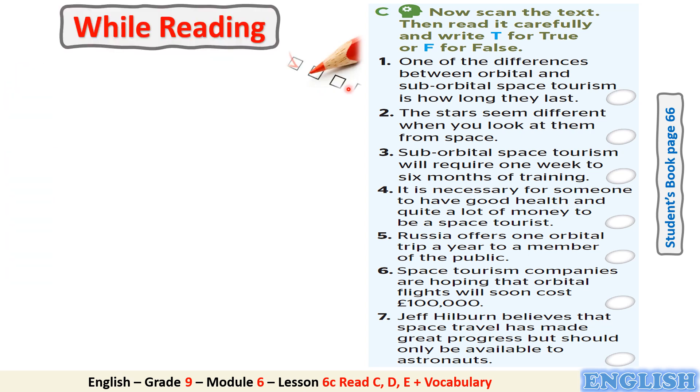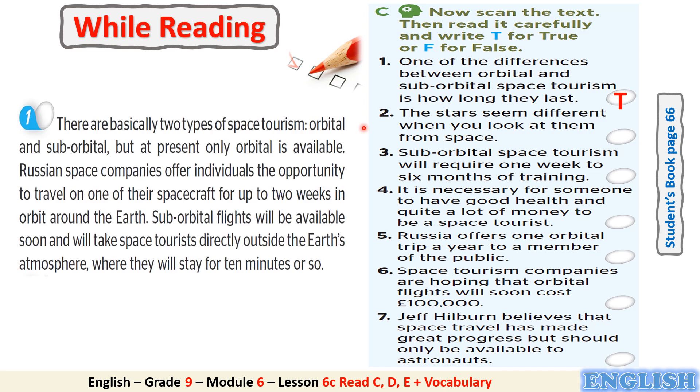Now let's check your answers. Number 1: One of the differences between orbital and suborbital space tourism is how long they last. Is it true or false? It's true. Can you find a clue in the text to justify your answer?